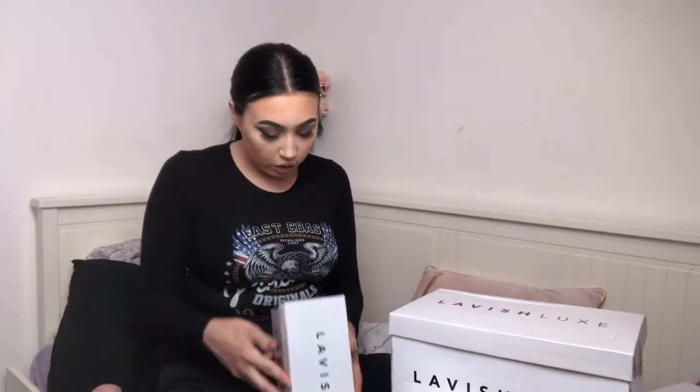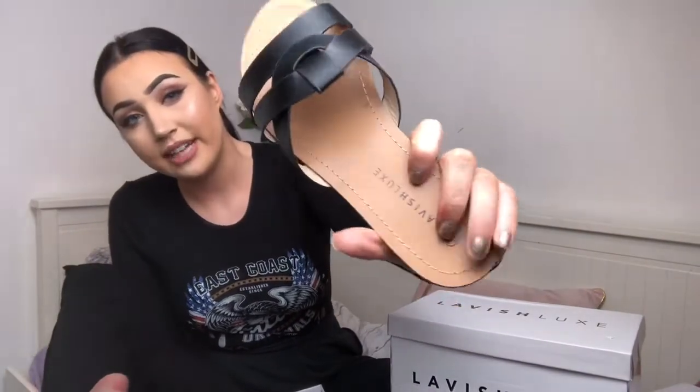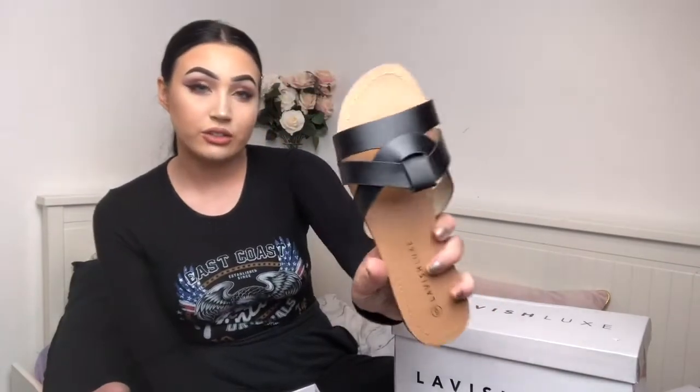The first shoe I'm going to be showing you are these — the Holly Black Cross-Strap Mule Sandals. These are what they look like. So these ones I actually really like. They are like a designer dupe of the Saint Laurent ones. They also do a tan version which is exactly the same as the YSL ones. I really like the detailing on them, and you'll be able to style these with anything really as they are black.